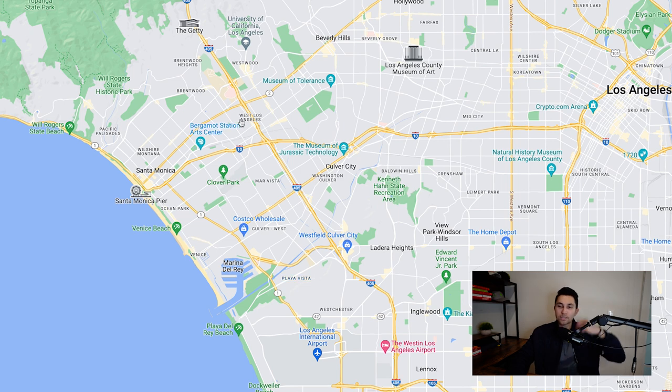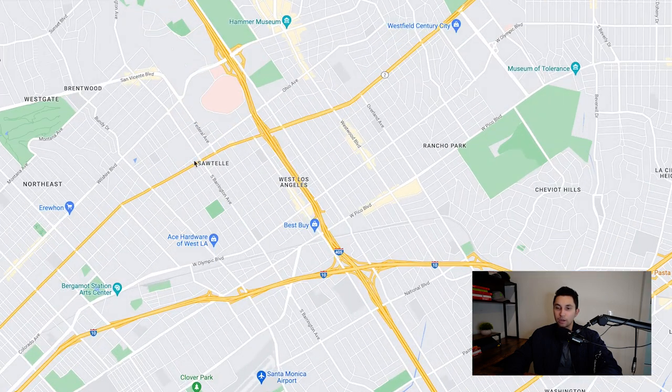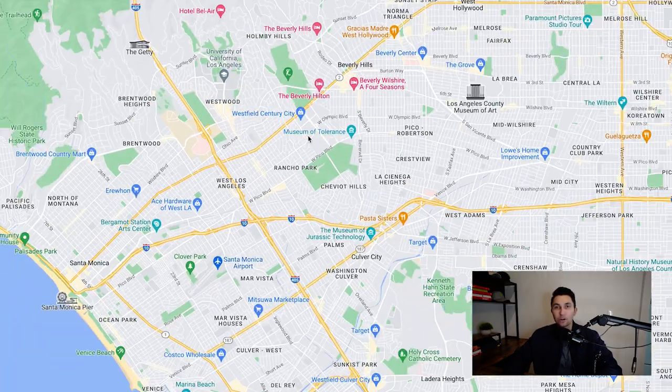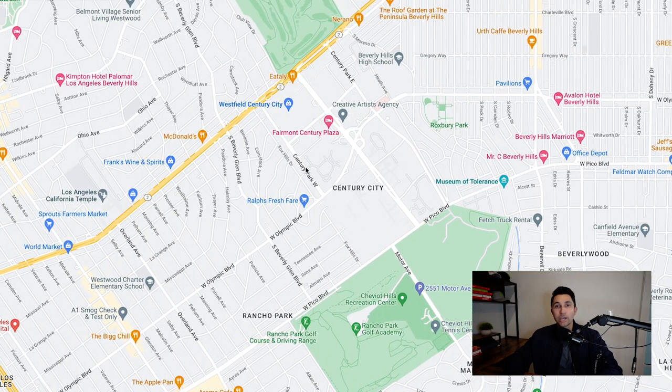Right here is West Los Angeles — pretty much in the heart of the west side. It's going to be very congested with traffic right where you see Wilshire, Santa Monica, and Sawtelle. First off, we have Century City right here where you have the Westfield Century City Mall, one of the biggest outdoor malls in all of Los Angeles. It's got a great shopping center, an AMC movie theater, and pretty much everything you'd want in a large outdoor mall.